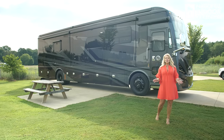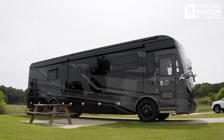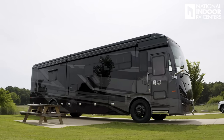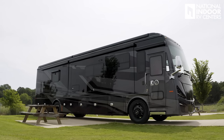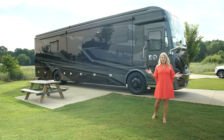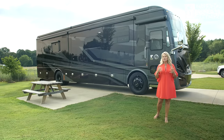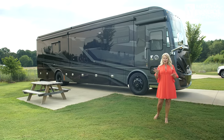Today we're going to go through the lovely 40 IH Phaeton floor plan. Look at the beautiful exterior — this is an all-new exterior for 2024. This is the midnight color, and it comes standard with the blacked-out wheels. You have 10 other paint colors to choose from, and two different styling packages on the graphics. Just give us a call at National Indoor RV Centers and we'll help you with all of that.